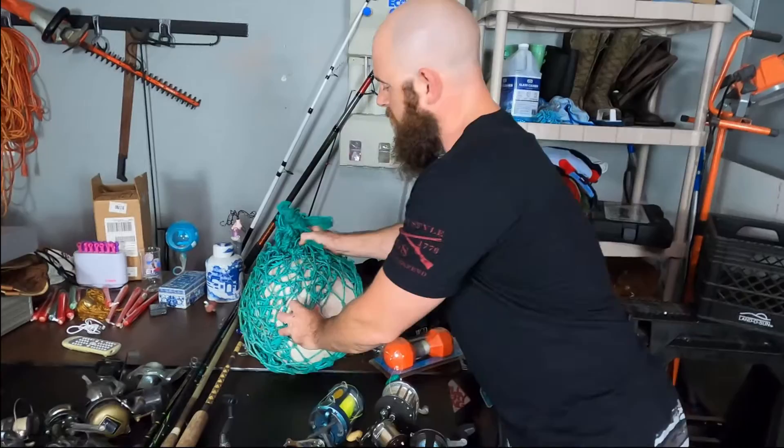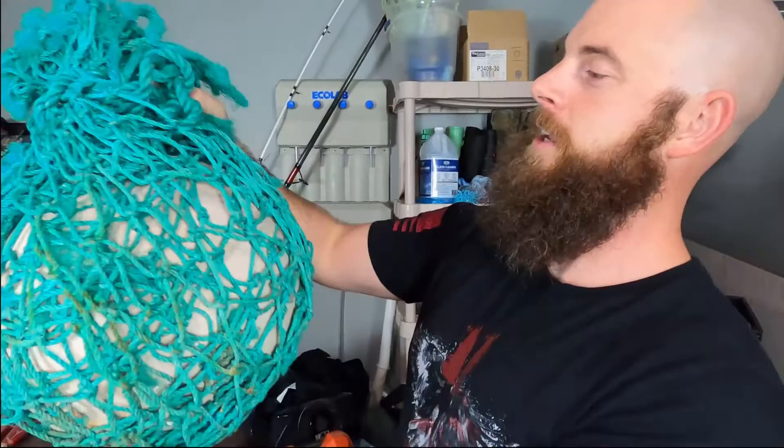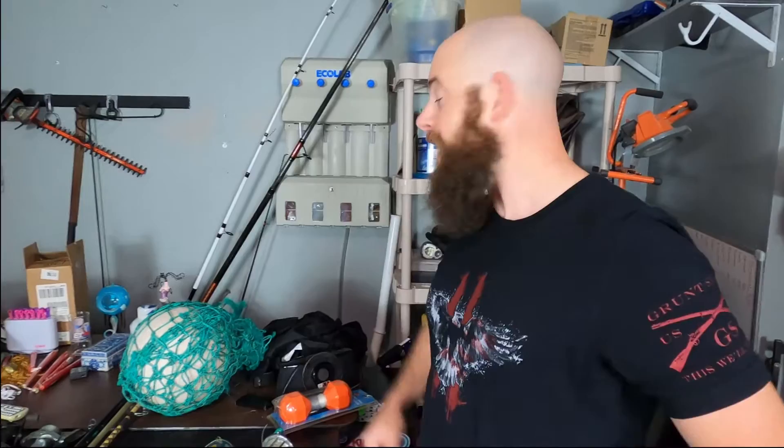And then we also got this gigantic ball — we're calling it a dinosaur egg. We don't know what it is. The guy just gave it to us and said he found it floating in the ocean. We wrapped it up just in case something comes out of it, so it'll be caught in the net before it comes out to eat us while we're sleeping. We'll keep you posted if it hatches into anything.